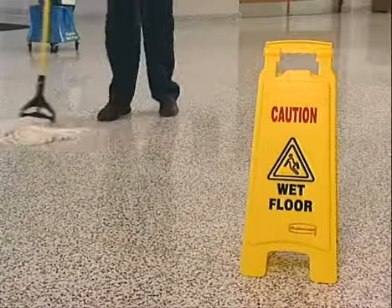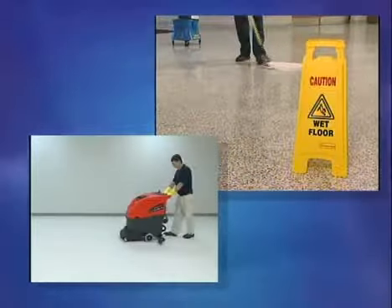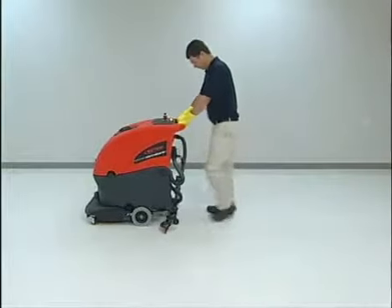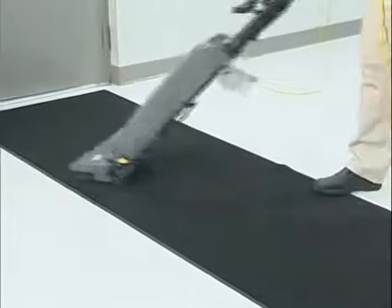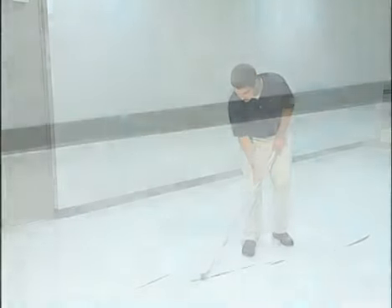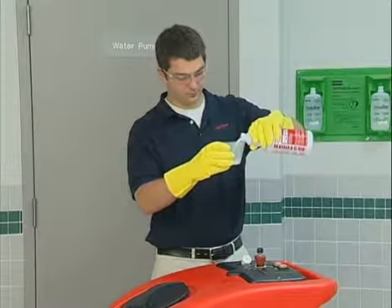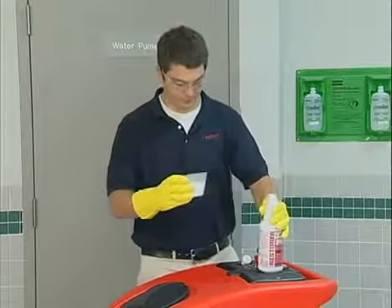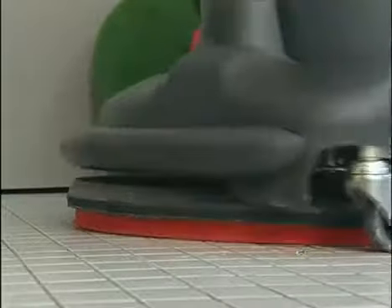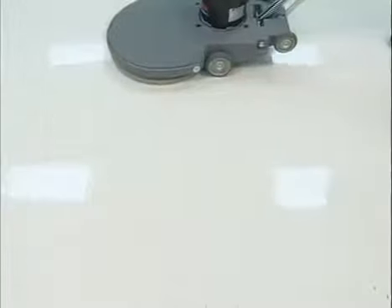Betco One Step Restorer can be applied using a mop at a 1 to 128 dilution, or automatic scrubber at a 1 to 64 dilution. We'll be using an automatic scrubber to demonstrate this procedure. Prepare the area the same as when cleaning the floor: vacuum and remove matting, loosen soils with scraper and dust mop. Always place caution signs before applying cleaners. Fill the automatic scrubber solution tank with cool water and Betco One Step Restorer per label directions. Attach the premium value red scrub pads to the automatic scrubber and scrub the entire floor area. Once dry, burnish the floor back to a smooth, clean, highly reflective shine. Always burnish after using Betco One Step Restorer.